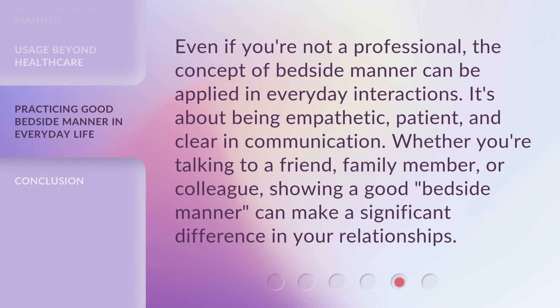Even if you're not a professional, the concept of bedside manner can be applied in everyday interactions. It's about being empathetic, patient, and clear in communication. Whether you're talking to a friend, family member, or colleague, showing a good bedside manner can make a significant difference in your relationships.